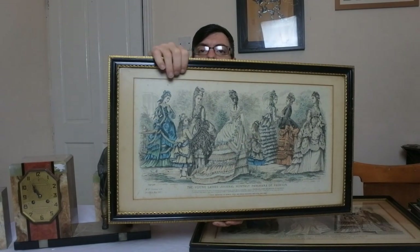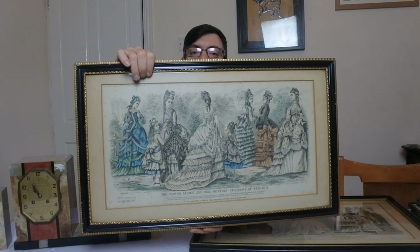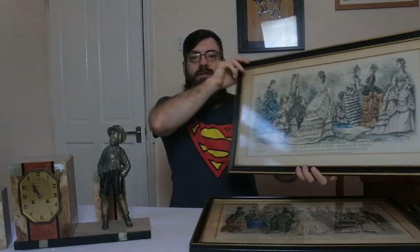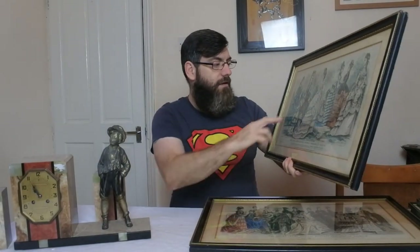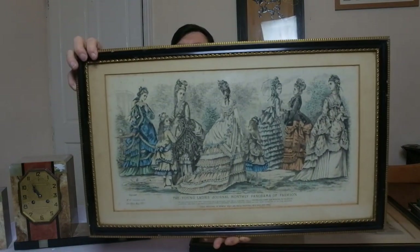So all the colours are done by hand — hand painted on a print — and it's all the fashion of the Victorian times in the 1870s. All the different dresses, the designs — the Young Ladies' Journal, Monthly Panorama of Fashion. Is that not beautiful or what guys?